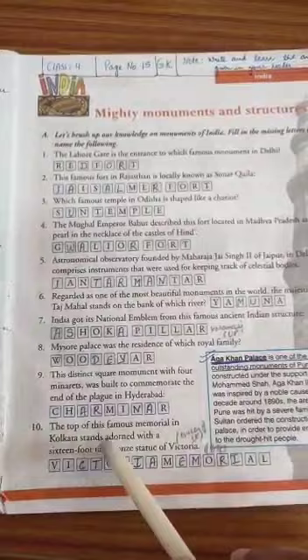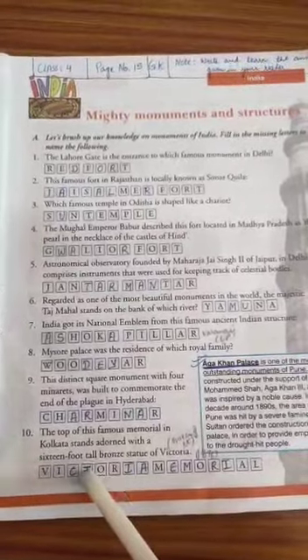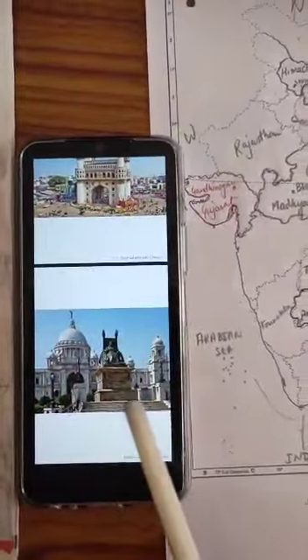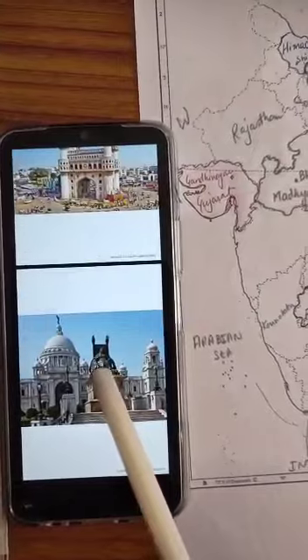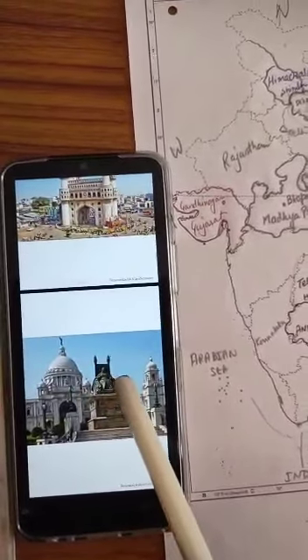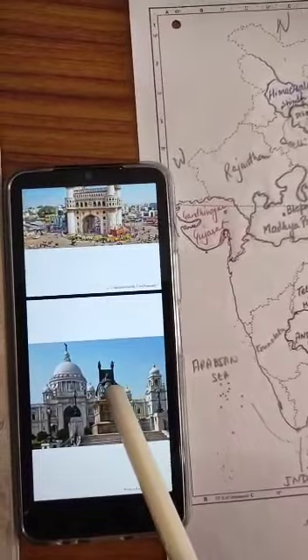The top of this famous memorial in Kolkata stands adorned with a 16-foot tall bronze statue of Victoria — that is Victoria Memorial. You can see there is a bronze statue of Queen Victoria. She was a queen of the UK and also the queen when the British ruled India.